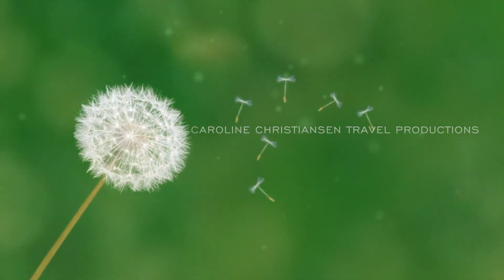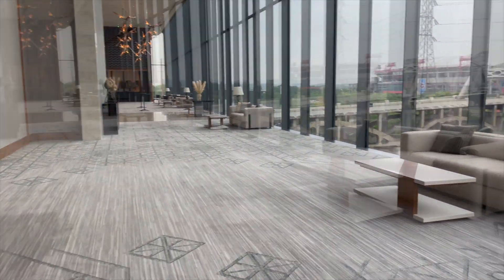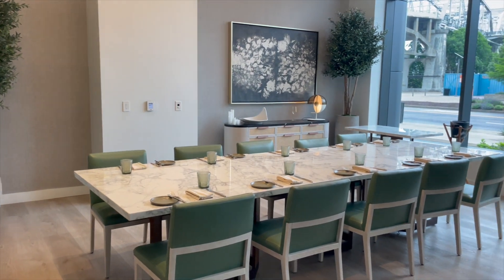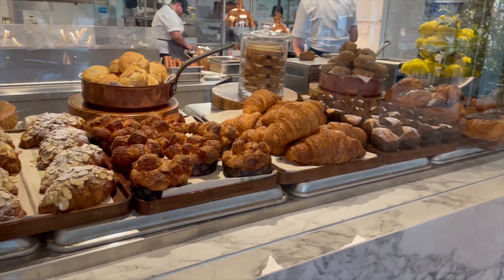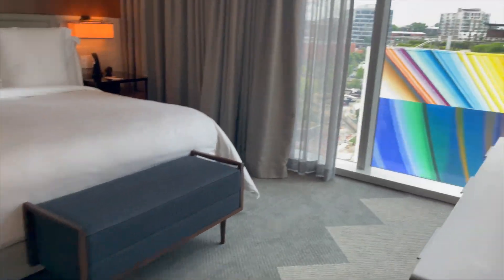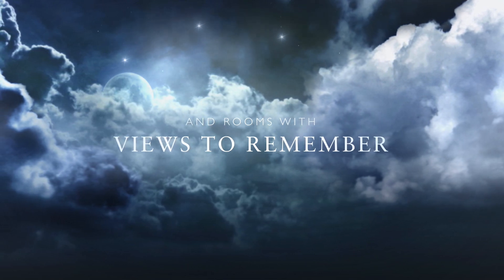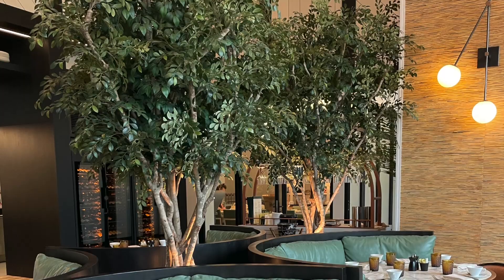Come take a tour of a one-bedroom suite at Four Seasons Nashville.